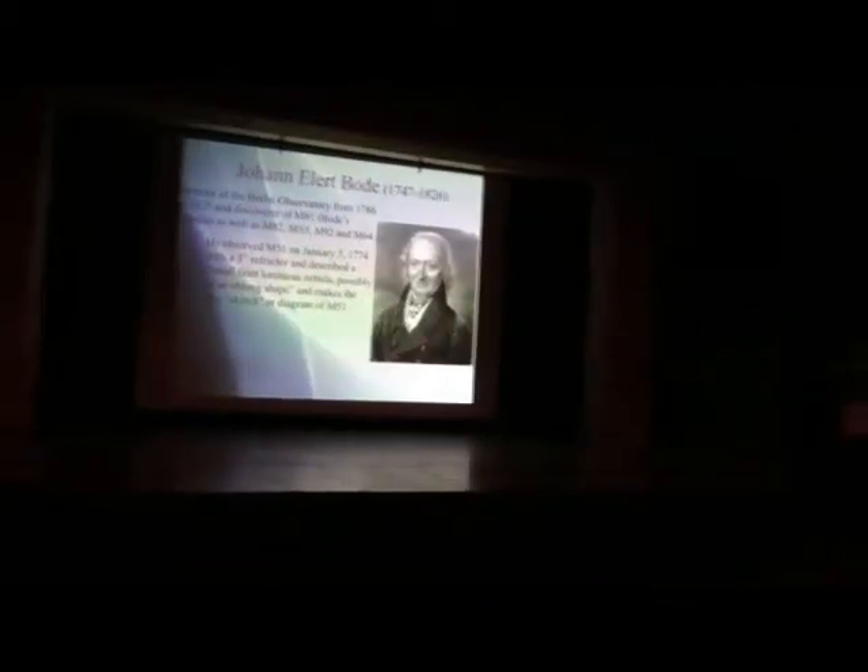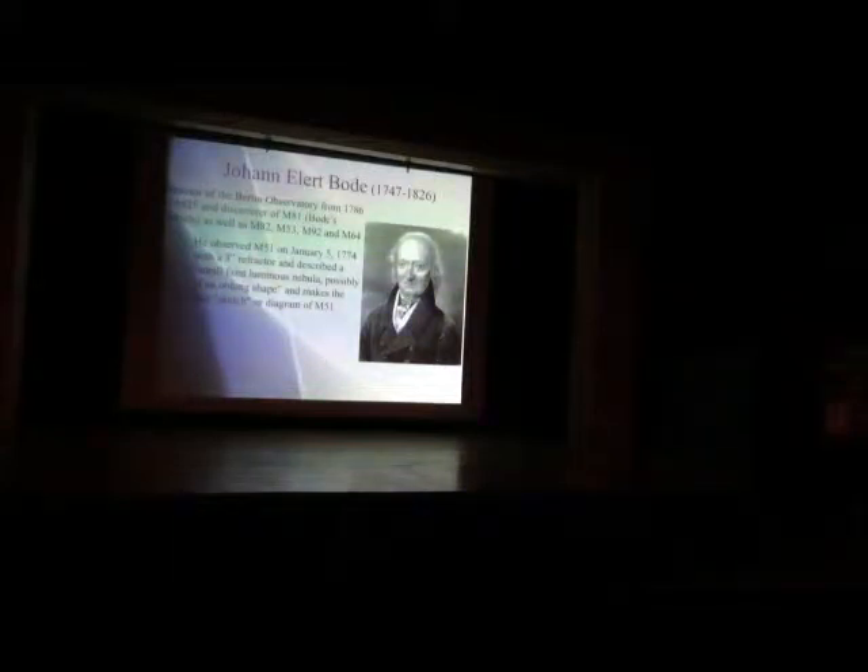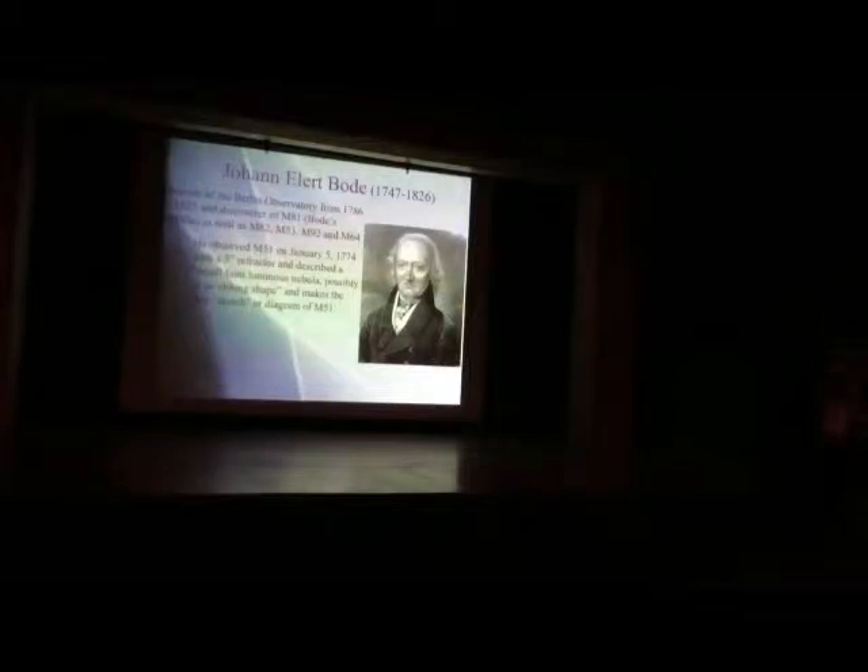The next person in our story is Johann Bode, director of the Berlin Observatory in the late 18th century. He discovered M81 and M82 — which currently has a supernova. He observed M51 in 1774 with his three-inch refractor and had a little more detail, calling it a faint luminous nebula, possibly of an oblong shape, and made a little sketch of M51. That's about all you're going to see in a three-inch telescope anyway.